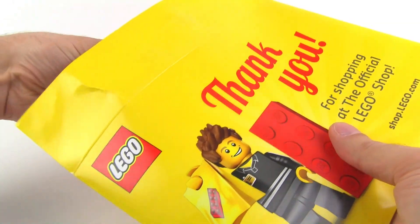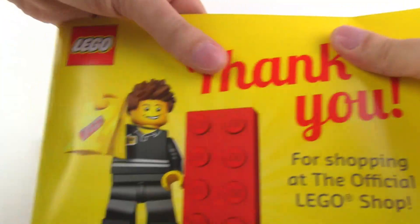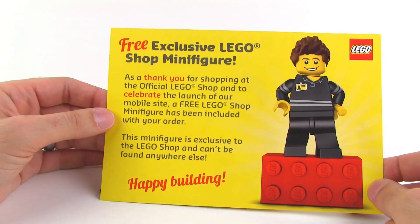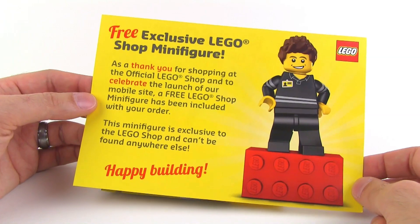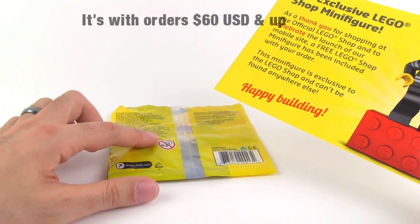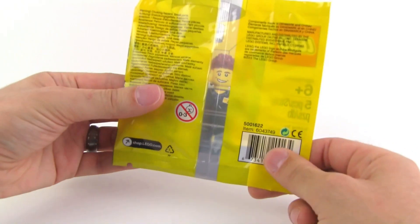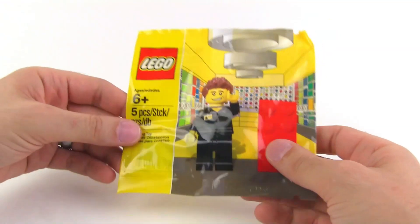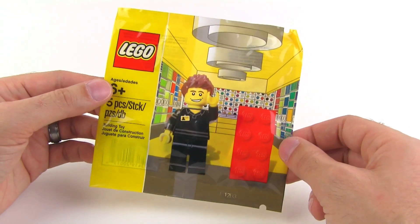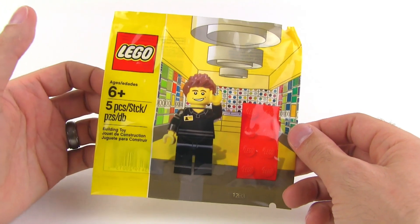This envelope actually contains a LEGO product, and they included it completely by surprise — I had no idea this was coming. This is great. I'm assuming it's going to be for a limited time only. They've launched their full new mobile site officially and they're giving you a free minifigure with your order. I don't know if there's a minimum dollar amount, but it comes in a poly bag and it's an exclusive figure you can only get through this free promotion. I'm actually going to go back and place another order to get another one.